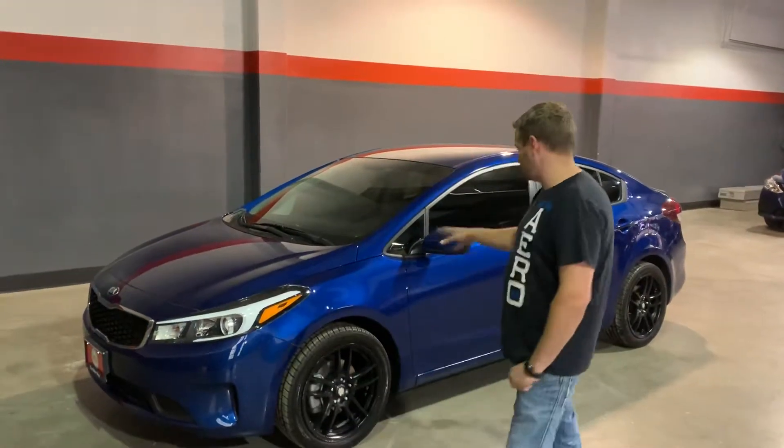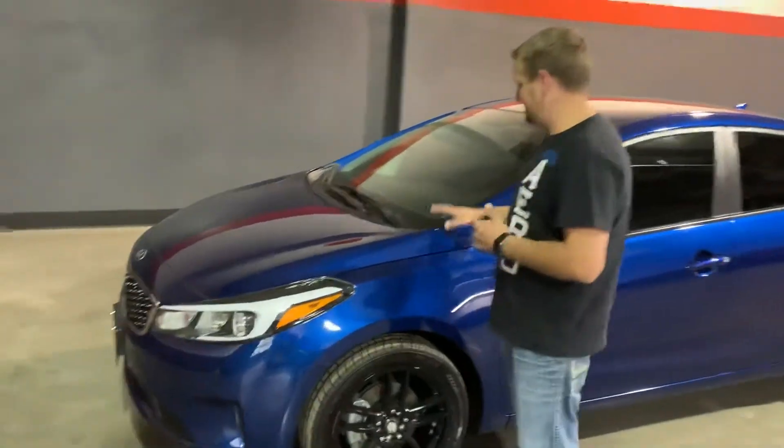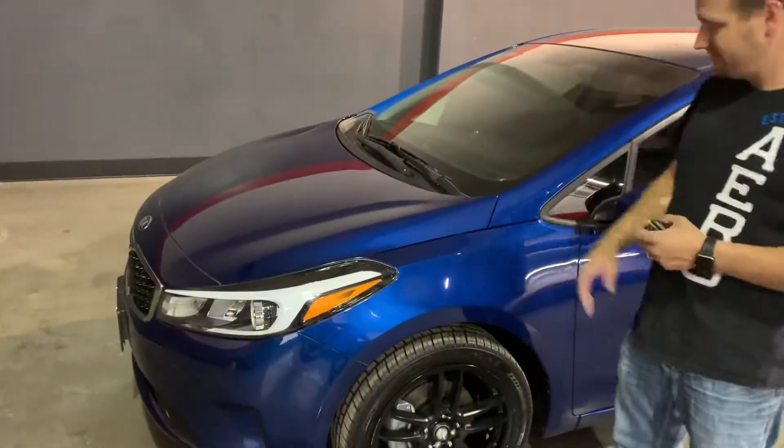I'm Kenny with The Other Guy's Auto Sales. This is a Carfax One Owner 2018 Kia Forte. This car is still under factory warranty — it's a fantastic car.